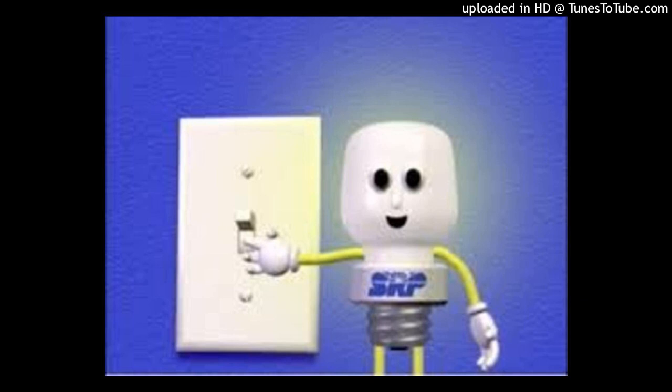My name is Watson and I'm a light bulb. You know why I'm all lit up like this? Because of electricity. Electricity is a very important part of our lives. It makes all sorts of things work.